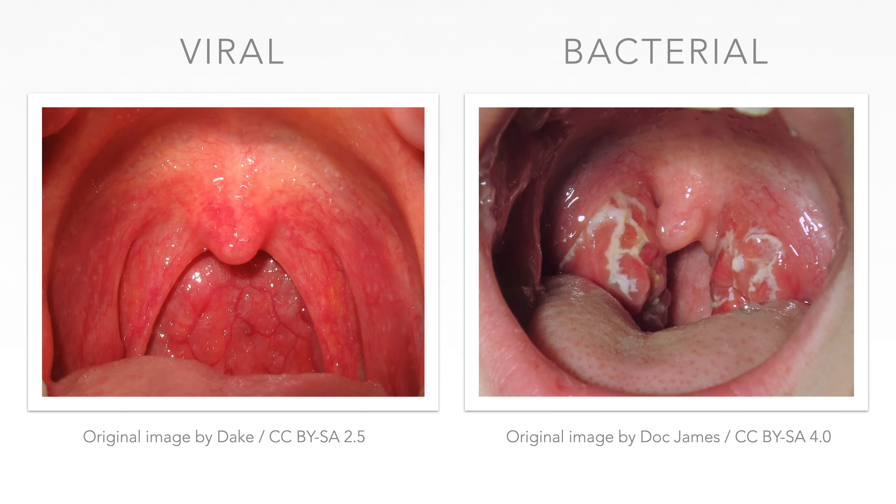Sore throat is a very common ailment, which is usually caused by respiratory viruses and Group A Streptococcus. These etiologies require a different management approach; however, the clinical presentation can overlap and make it very difficult to distinguish between the two. This video lecture will discuss each case separately before comparing them.